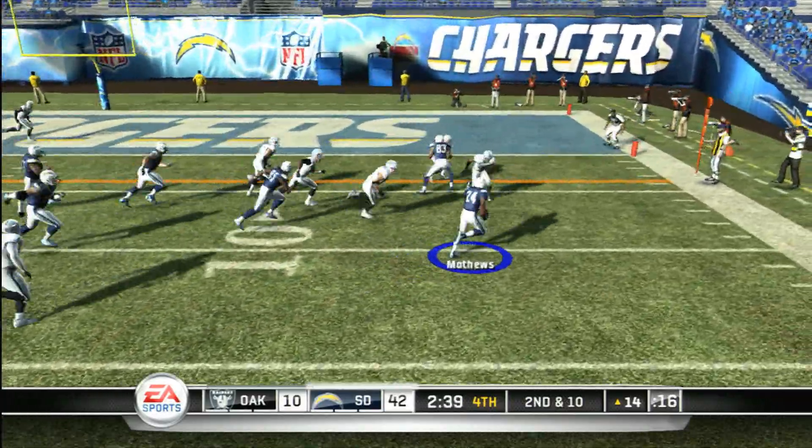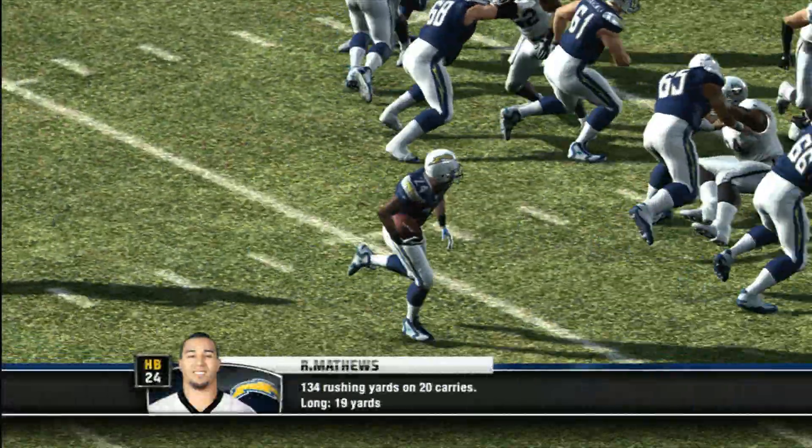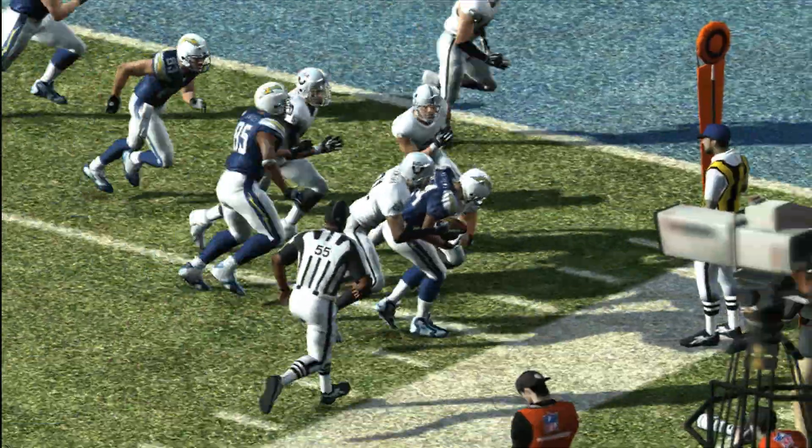Hands it off. He gets knocked out of bounds at the five. Now we couldn't quite get to that first down marker, but that's okay. We have a 32-point lead.